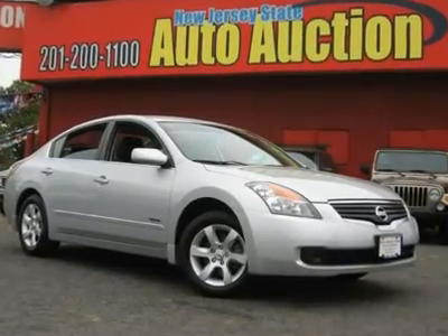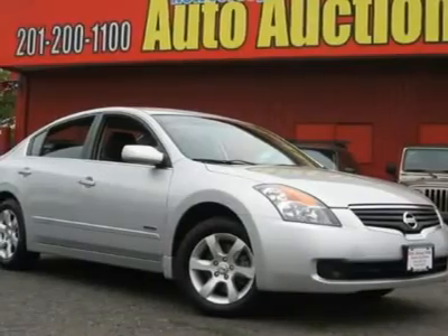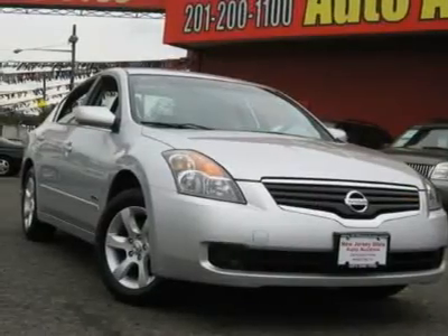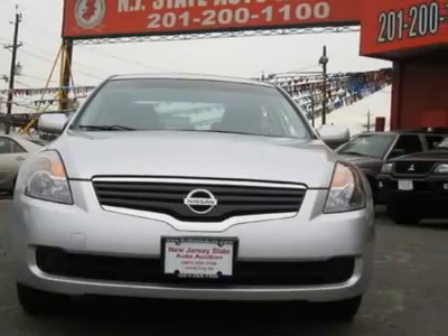CARFAX One Owner Vehicle. This 2008 Nissan Altima 4-door Hybrid Sedan features a 2.5L L4 16-valve cylinder hybrid engine. It is equipped with a 4-speed continuously variable transmission. The vehicle is radiant silver with a charcoal cloth interior.